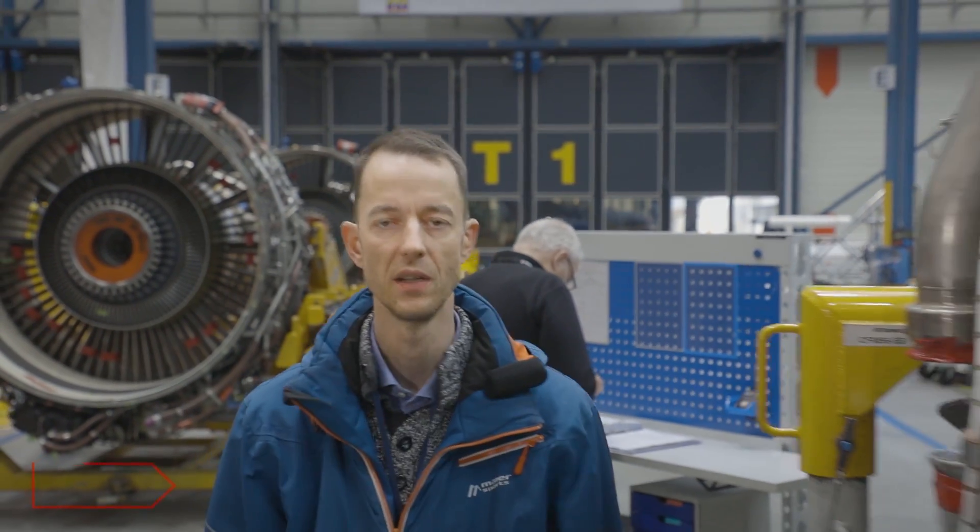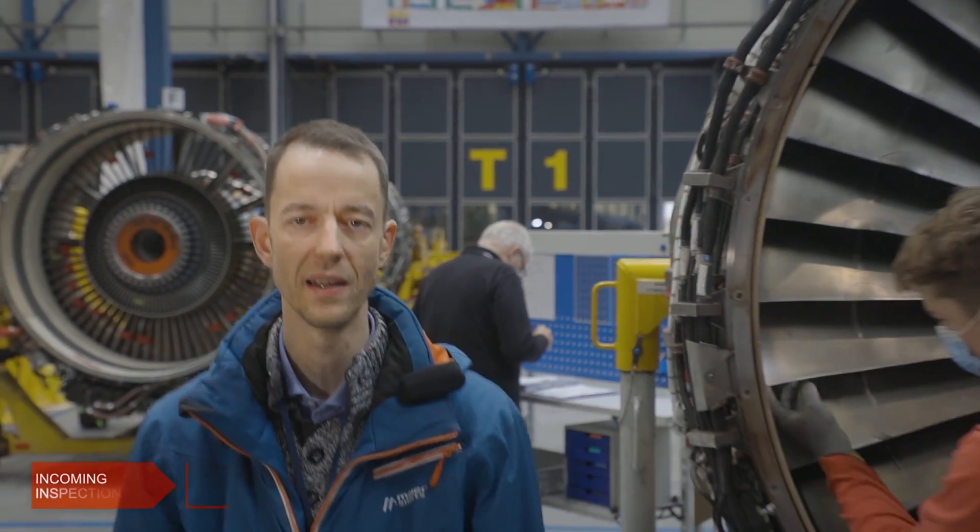You'll learn everything you need to know about our pre-induction and incoming inspection, everything you need to know about our engine and module disassembly. Next, you'll get front row seats to see how our engines are being cleaned, NDT'd, and inspected.